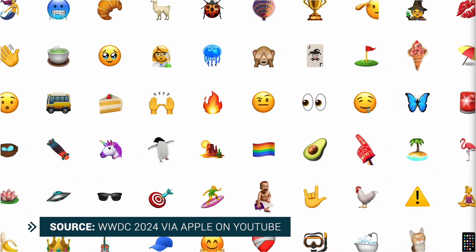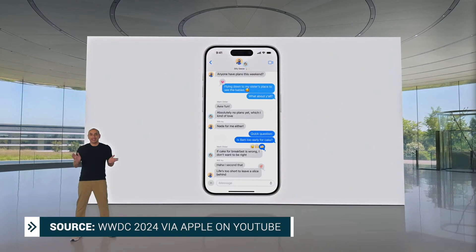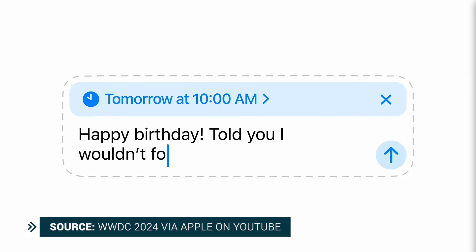The other massive Messages update coming to iOS 18 is something called Send Later. That's right — we're finally going to be able to schedule messages. So if you don't want to forget to send a message when it's on your mind, simply schedule it to send later.